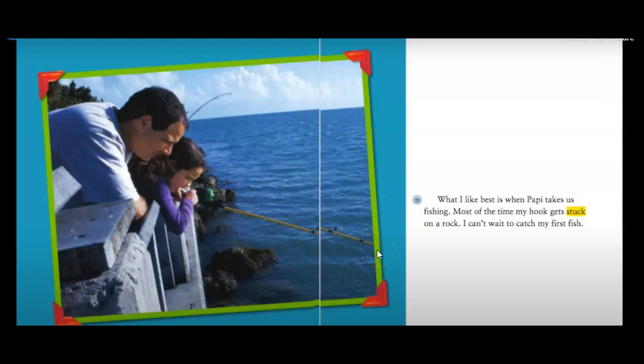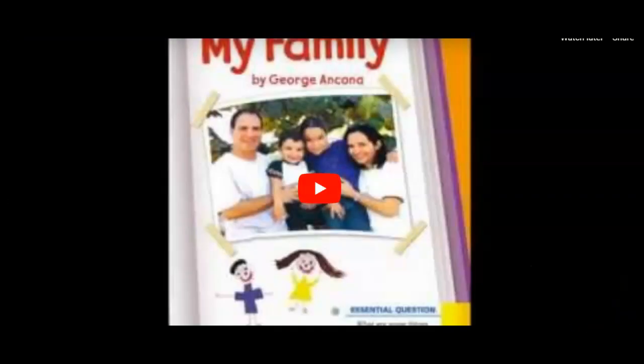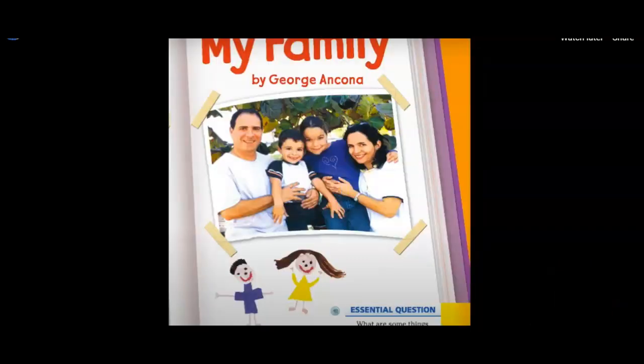What I like best is when Poppy takes us fishing. Most of the time my hook gets stuck on a rock. I can't wait to catch my first fish. The end.